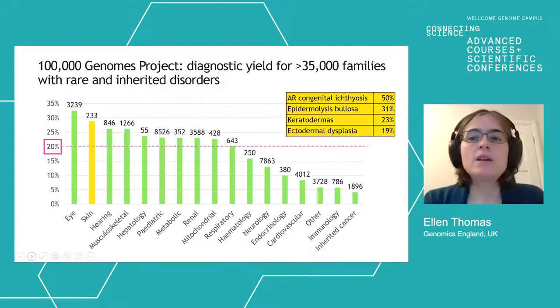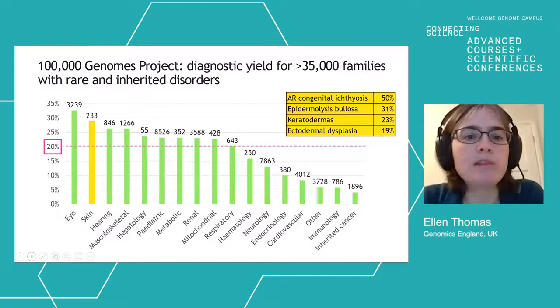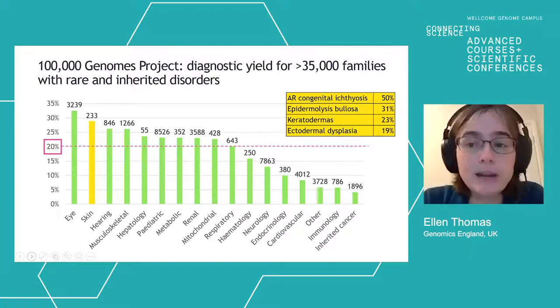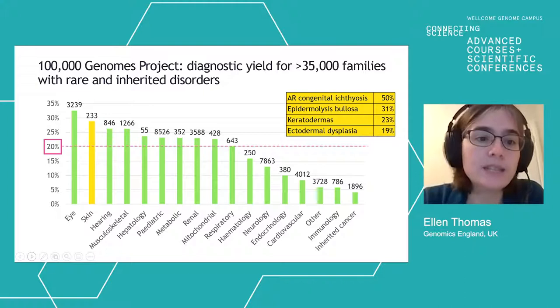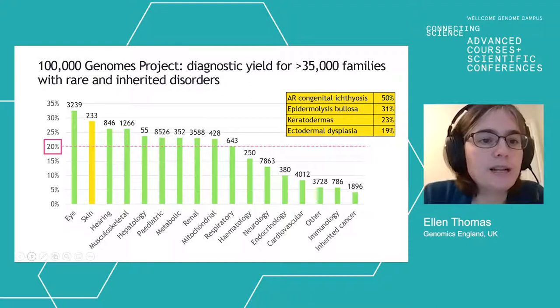The output of that pipeline covers over 35,000 families with rare and inherited disorders, and overall about one in five patients — around 20% — has received a diagnosis. This rate is going up over time. Many of these patients had already had a lot of genetic testing in the NHS, so this is a 20% yield on top of all available NHS testing. Some were from disorder categories which were more research-orientated. Skin has a very respectable diagnostic yield — it's up there among the higher-performing groups.